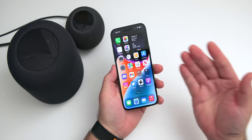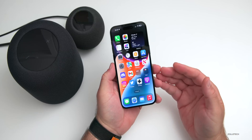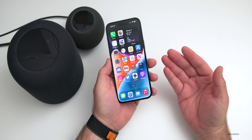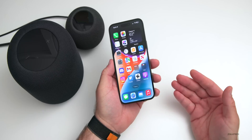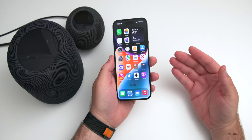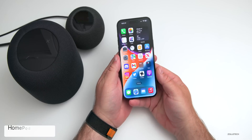It will hear things such as a smoke detector or carbon monoxide detector and then notify you on your device that those things have been activated. I wanted to show you how to set this up, what it's like, go through some of the options and talk about what you need in order to do that.